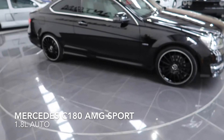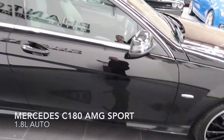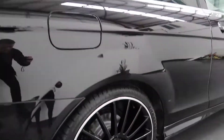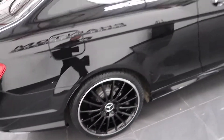Hi and welcome to Phantom Motor Company. I'll quickly show you around the Mercedes C180 AMG Sport Blue Efficiency. You can see it's finished in obsidian black metallic with 19-inch black Mercedes alloys.